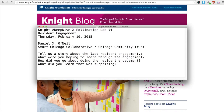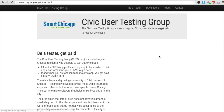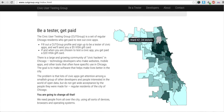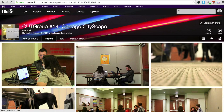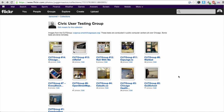Our last resident engagement at the Smart Chicago Collaborative is around the CUT Group. We have this thing called the Civic User Testing Group, which is a set of regular residents who get paid to test out civic apps. We have more than 800 residents to pull from, from all over the city, up and down the entire city. We're pretty proud of the number of residents we're able to engage with. The last one we did was on February 5, 2015. We're really big on documentation.